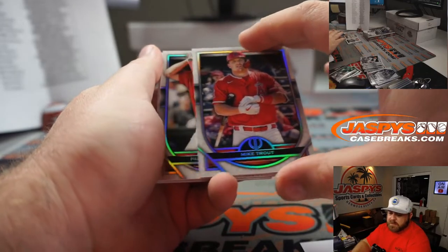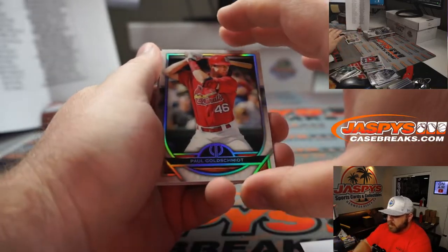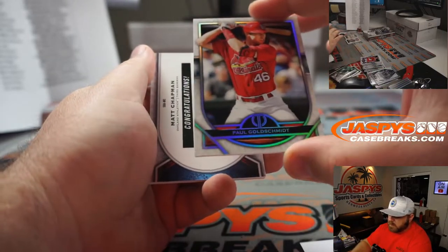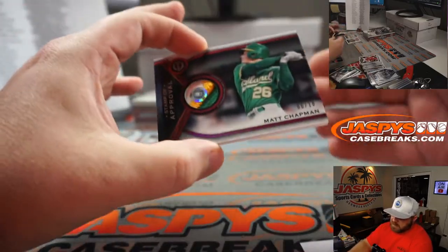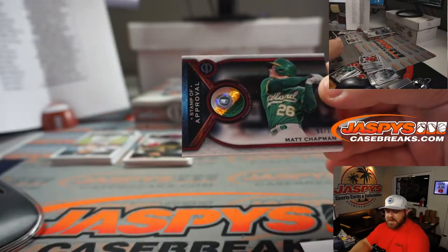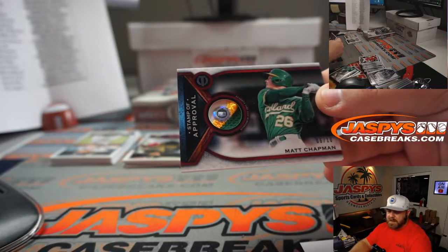Mike Trout for the Angels — Josh Exline. Paul Goldschmidt for the Cardinals — Josh Exline. And nice three-color patch, 6 out of 10, Matt Chapman for the A's — Chris Miller.